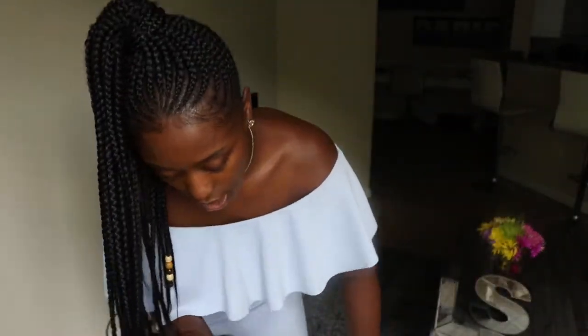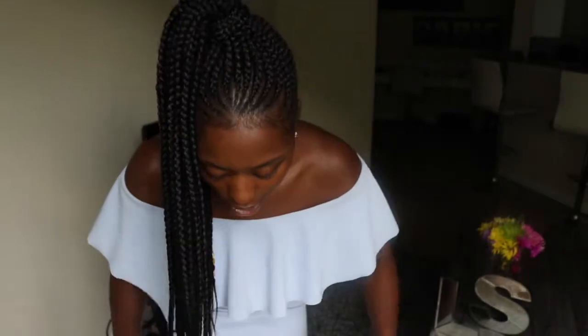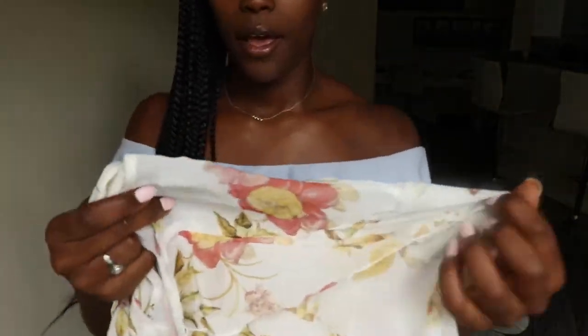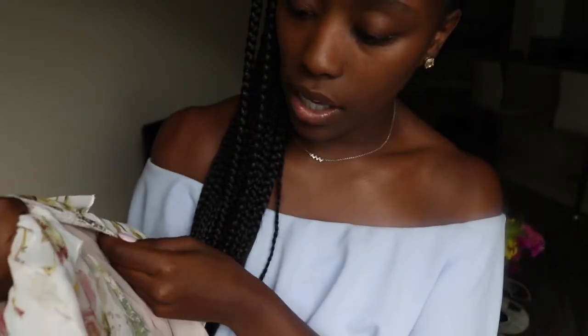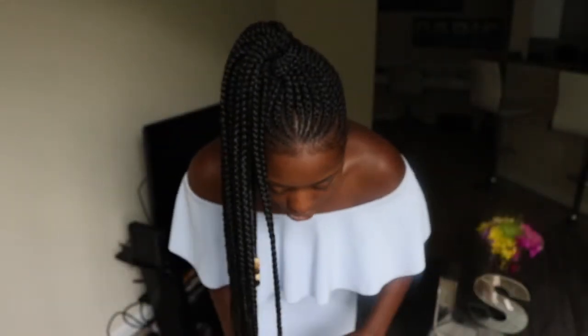I have not worn this dress yet. So the next dress I got was from Shein — it's a wrap dress, kind of like a chiffon fabric. I haven't worn it out yet. I would describe the color as cream with apricot, yellow, and a little bit of brownish green. It's really light and flowy, so let's try this dress on and see how it fits.